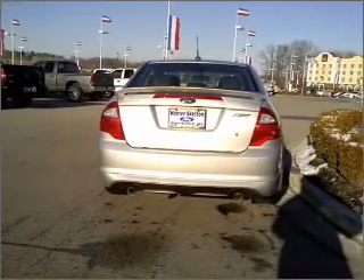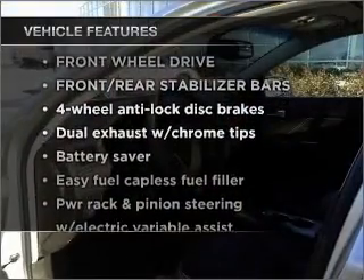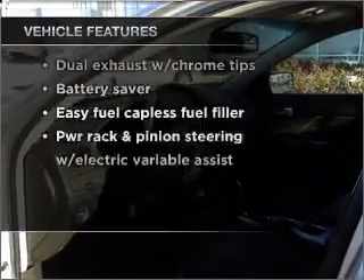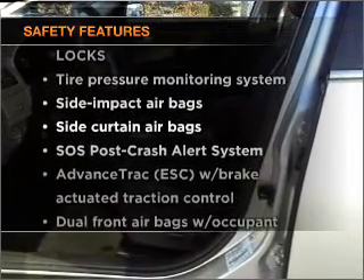Anti-lock brakes help you bring your vehicle to a safe stop. Plus, enjoy these notable features that are included in this vehicle: cruise control, an alarm system, and for your peace of mind, the following safety equipment is included.